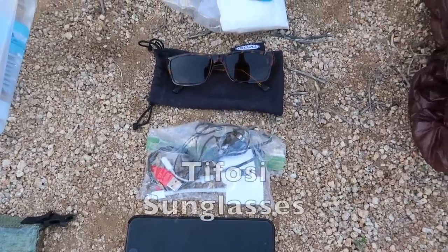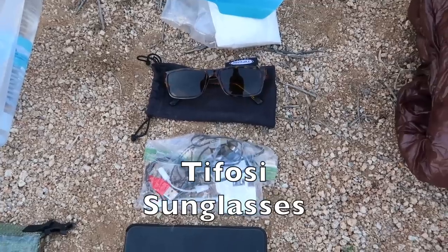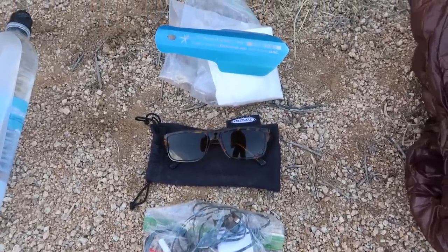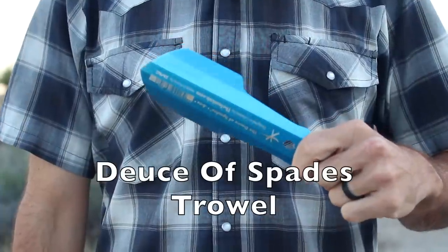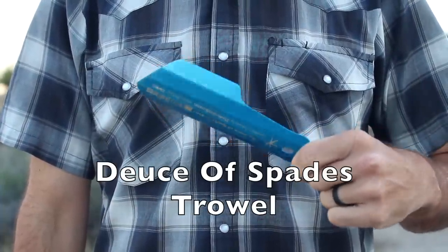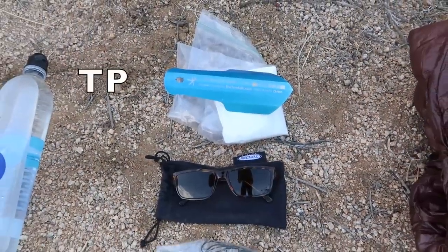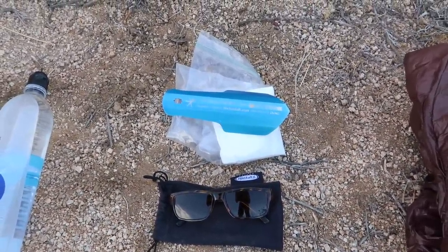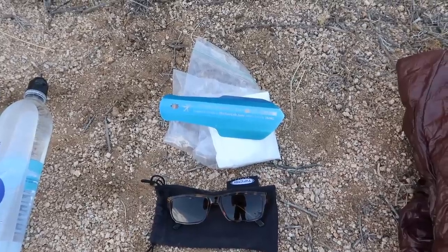I have a pair of Tifosi sunglasses to protect from sun and snow glare. And the last item in this row is my Tent Lab Deuce of Spades trowel, along with a roll of toilet paper — because you've got to do your business, and the trowel is there to practice good leave-no-trace principles.